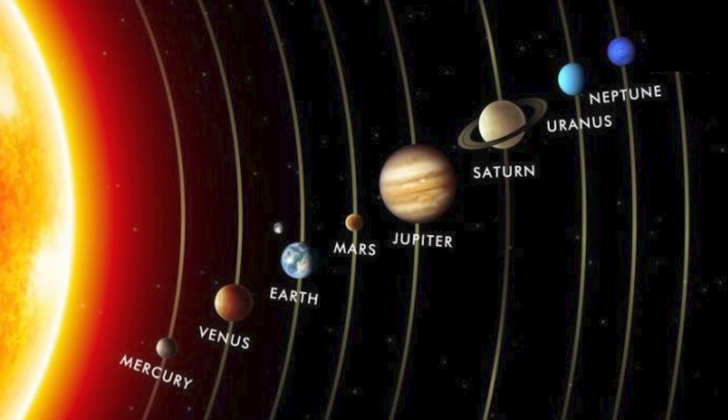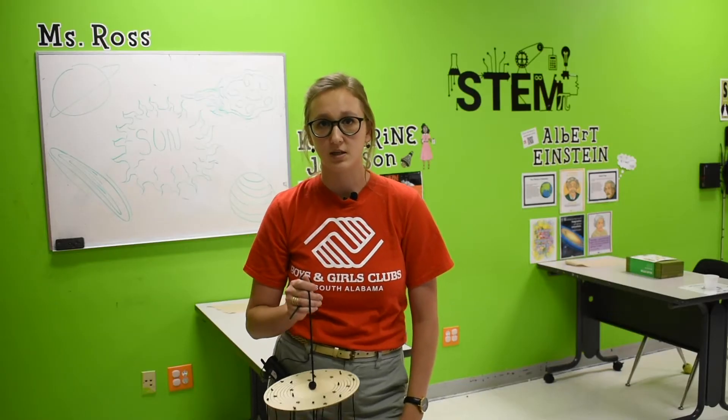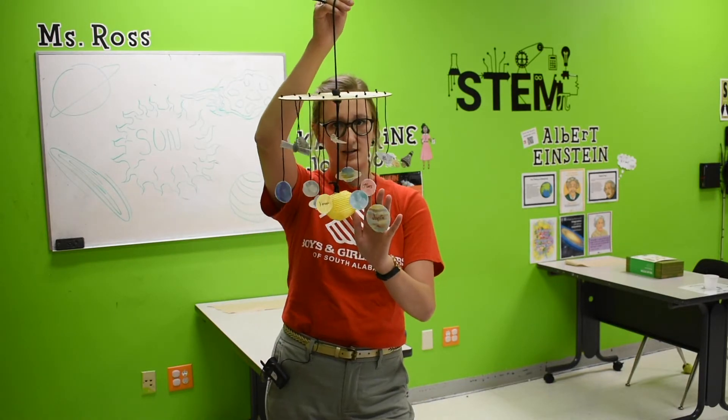We're going to learn a lot of things today about the eight different planets that are part of our solar system. Earth is one of them, and then there are seven other different planets, and they all have unique characteristics. So I'm going to tell you a little bit more about the planets before we get started painting them.